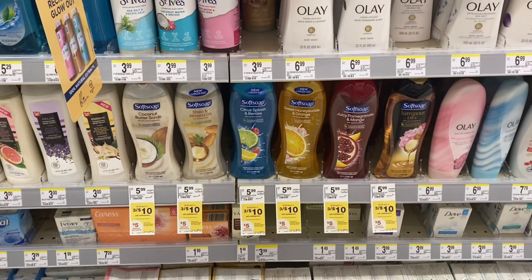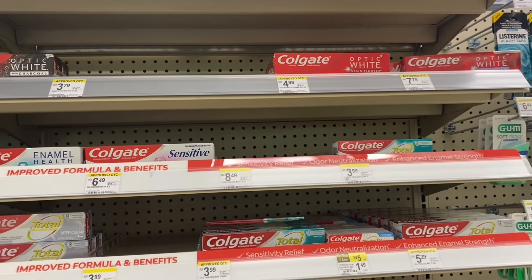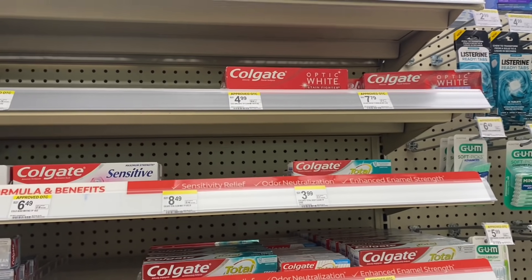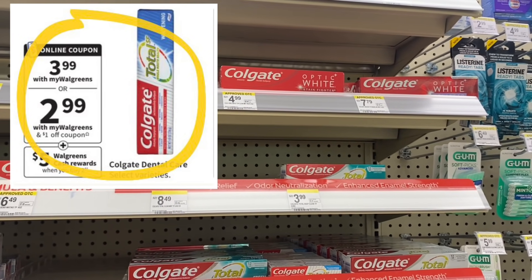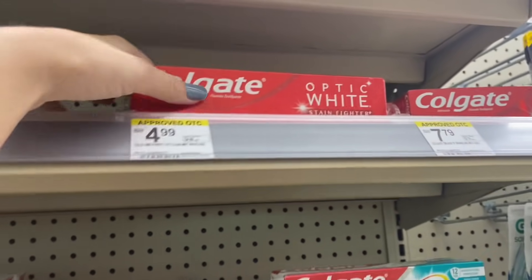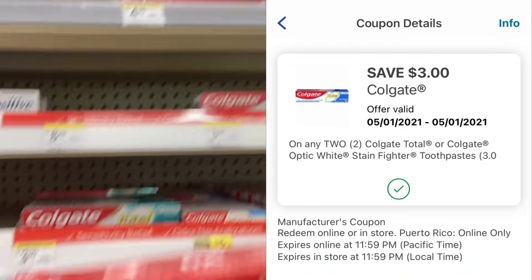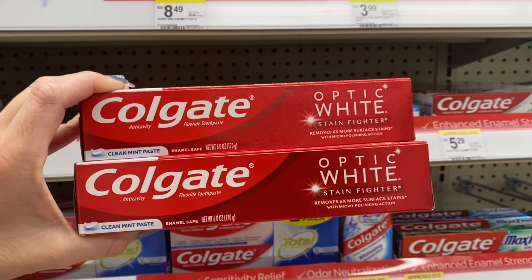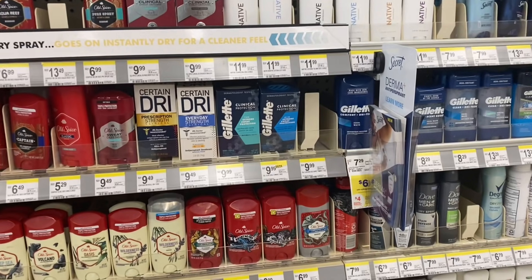Here's an easy freebie anyone can do using a digital coupon. My store isn't tagged so grab the product and scan it on the Walgreens app — it'll show it's part of the $3.99 deal. As you can see in the weekly ad, they're $3.99 this week: buy two, get $5 Walgreens cash rewards. I scan this and it is part of the deal, so I'll grab two. Then use this $3 off two digital coupon — you'll pay $4.98 out of pocket, get back $5 Walgreens cash rewards, making them both completely free.